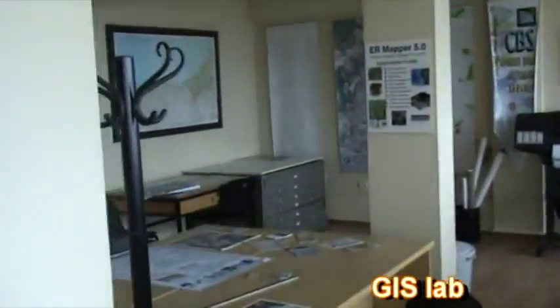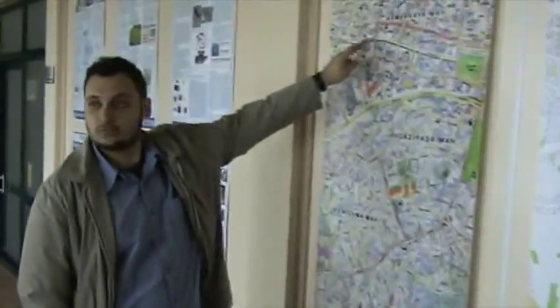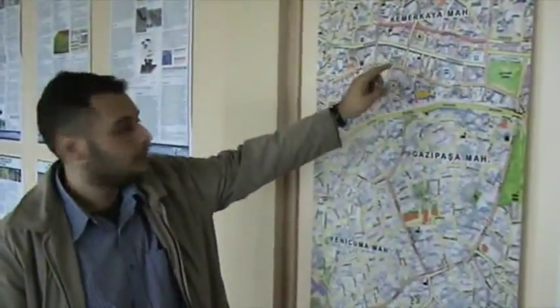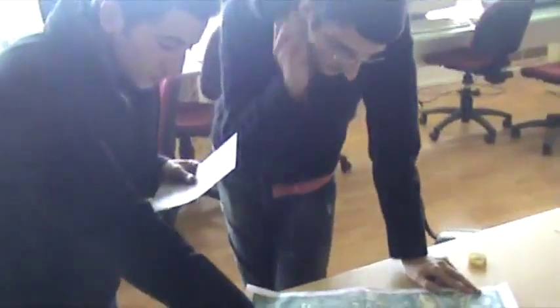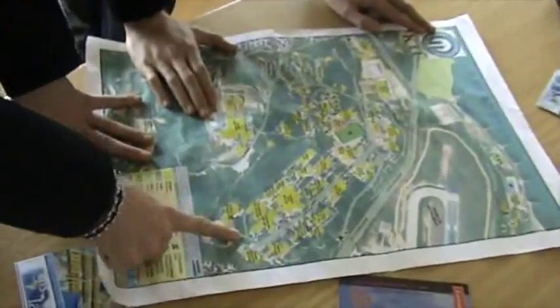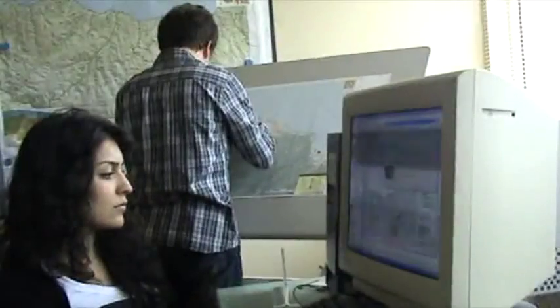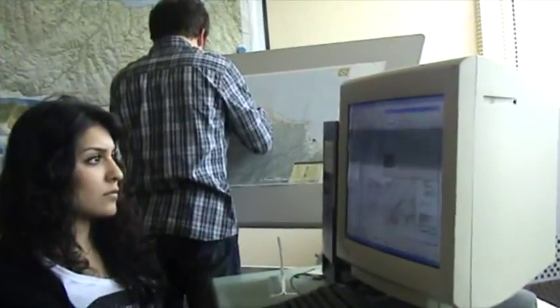This is the first and most extensive GIS center in Turkey, supporting GIS-based surveying, geodatabases, and online surveying. In this lab, Eastern Black Sea Cancer Maps and real estate maps are produced. The Nabucco Project Natural Gas Pipeline section in Turkey has been determined using GIS. This lab also serves many municipalities across Turkey.